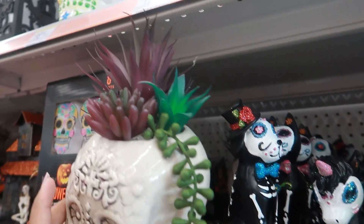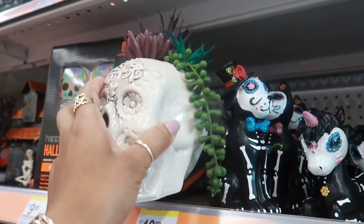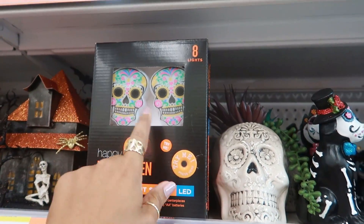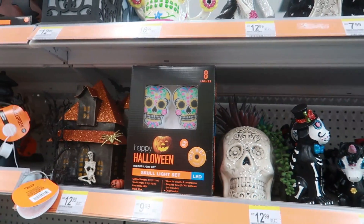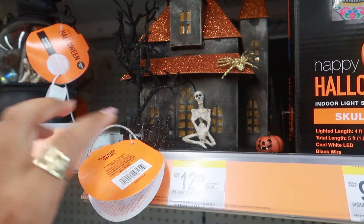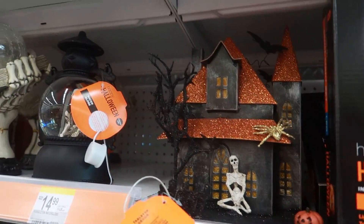Look at that skull with the succulents in it — $12.99. You have these skull string lights for $10. Look at that haunted house with him sitting out in the front — looks like he's doing yoga — and it lights up. That's $13.